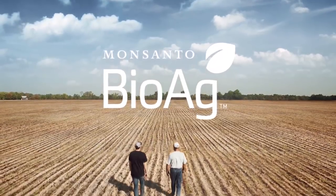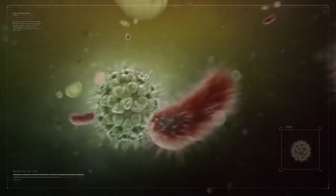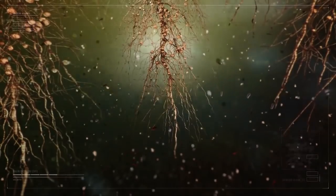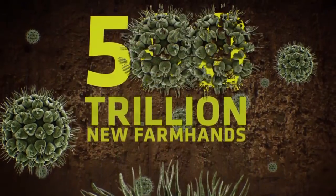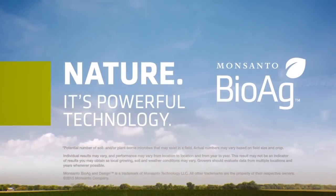There are trillions of hard-working microbes right beneath your feet. Today Monsanto BioAg is harnessing the power of microbes, creating microscopic farmhands that help plants access nutrients, enhance root and shoot growth, and handle stressful conditions throughout the season — protecting and maximizing your yield potential. We're turning 500 trillion microbes into 500 trillion new farmhands ready for work. Nature — it's powerful technology.